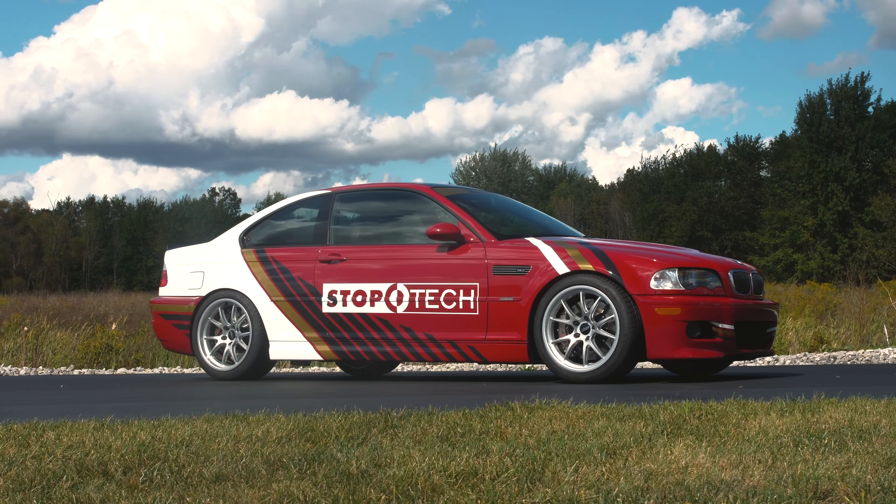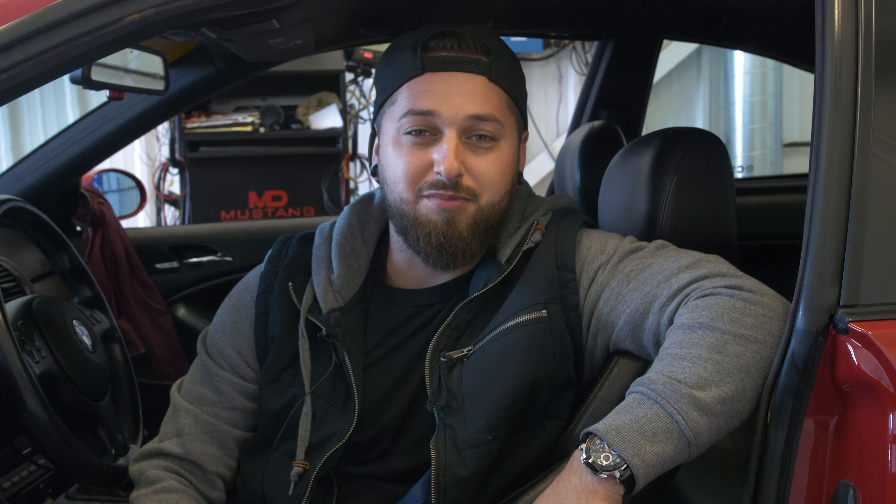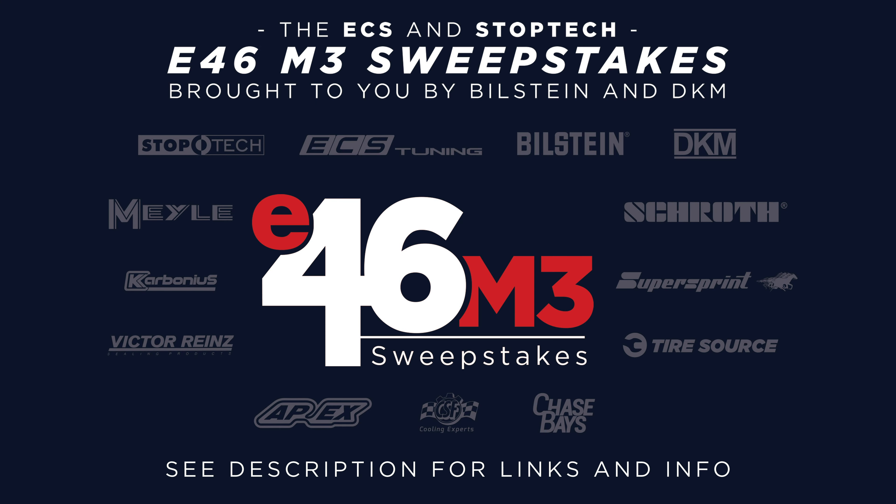We're going to upload the results of what we make in the next video, so stay tuned. I want to emphasize that this is the last weekend you guys can enter to win this car, so get over to ECStuning.com. Every ten dollars spent is a recurring entry. Get over to ECStuning.com, spend ten dollars or more, and get a chance to win this awesome car. Until next time, we'll see you later.